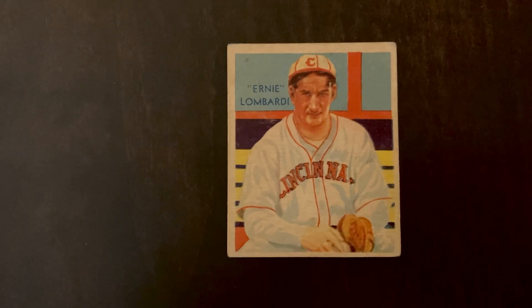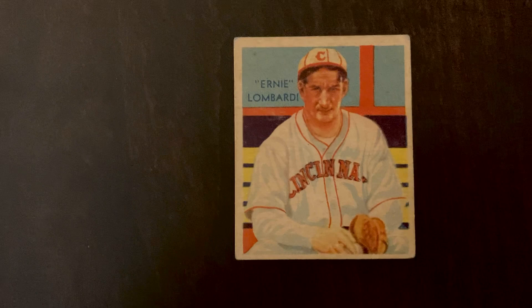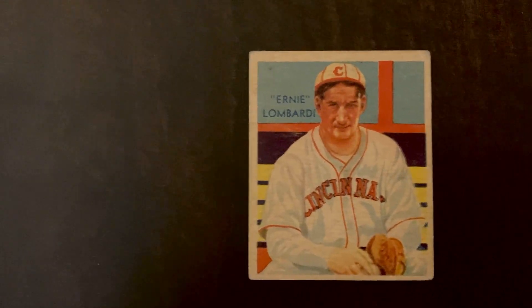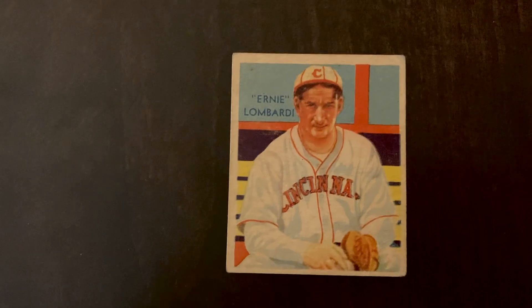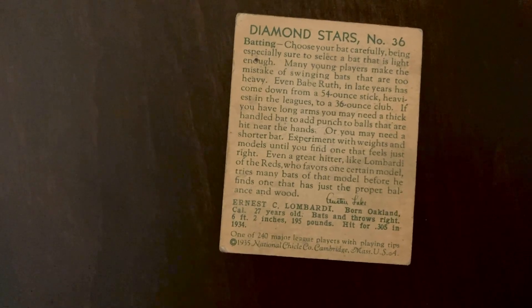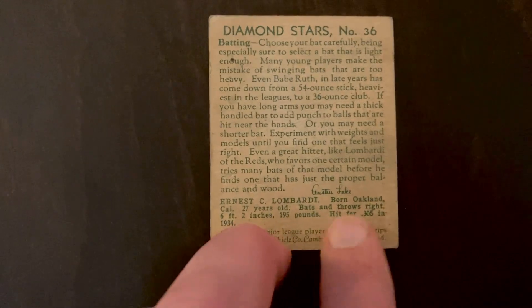Next on the list we've got a Diamond Stars card from 1935, and this is Hall of Fame catcher Ernie Lombardi. Diamond Stars was made from 1933 to 1935 — the fronts look the same each year but the backs changed, basically the biographical part of the card as well as the copyright note. This one you can see is 1935, made by the National Schickle Company in Cambridge, Massachusetts.